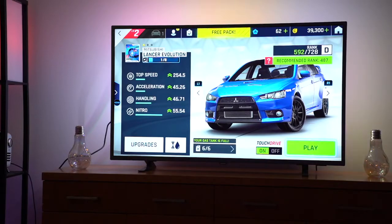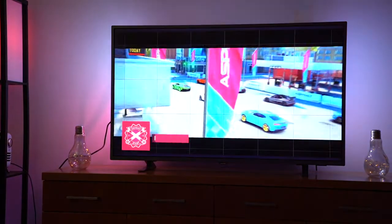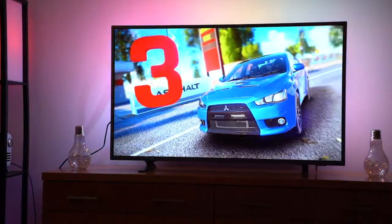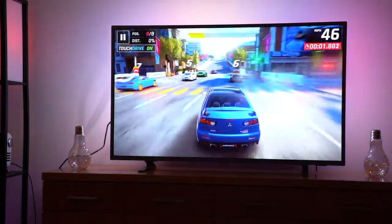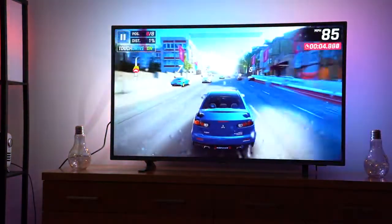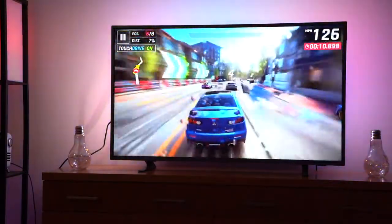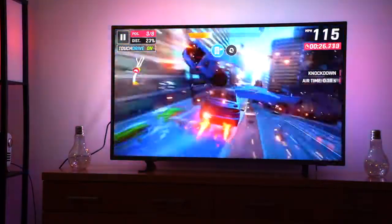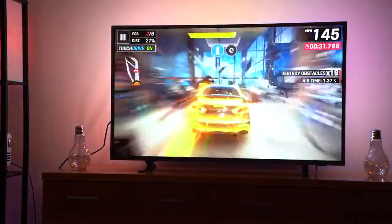Alright guys, I'm just playing Asphalt 9, downloaded on the Mac App Store. Let's see how the playback is. Everything is set up — it looks good, the graphics look good. Now let's see the gameplay. That's very smooth so far. A bit of drifting there. Takeouts. Smooth. There was absolutely no lag.